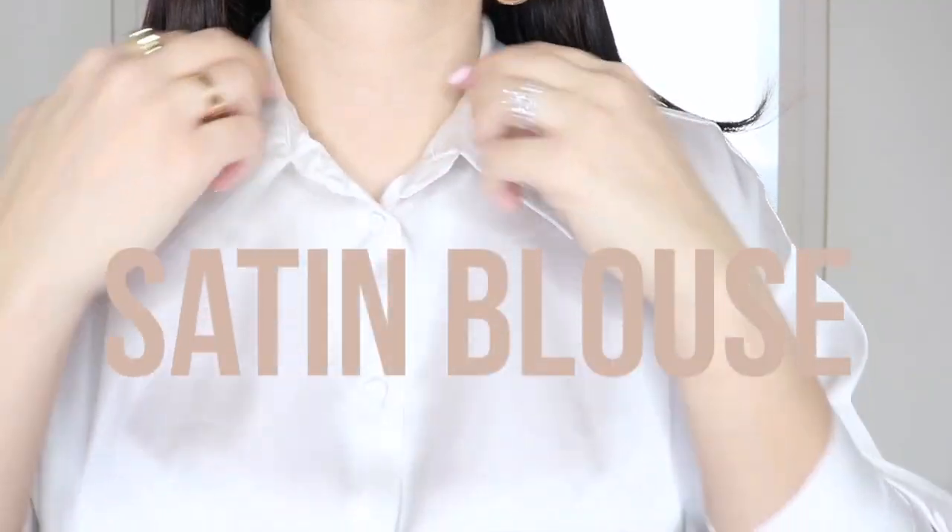The next shirt I'm going to talk about also has a satin finish to it. However, this is a blouse, so it is an essential piece in every single woman's closet. My daughter tends to agree.